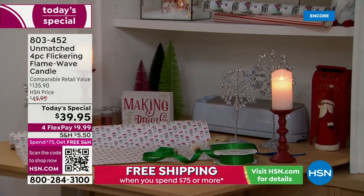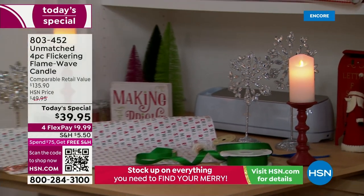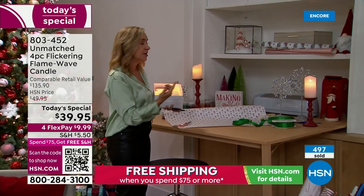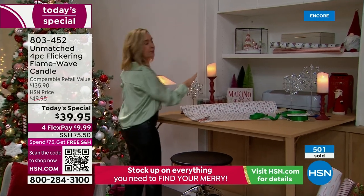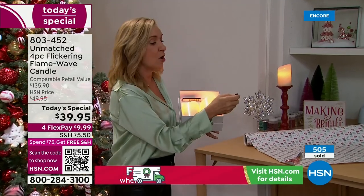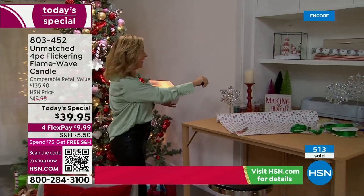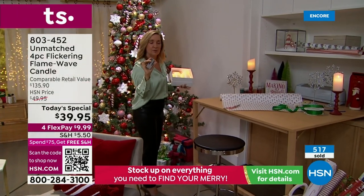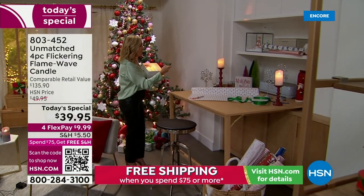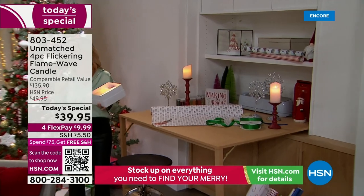I love the candlesticks. Remember, there's a set of four because you're getting four candles. The sizes are five and six inch, both three inches in diameter — the most popular size. You get two box sets with a remote in each. You can use the remotes to turn them on and off in high spots or cabinets, and you have that built-in timer — two, four, six, or eight hours — set it and forget it.